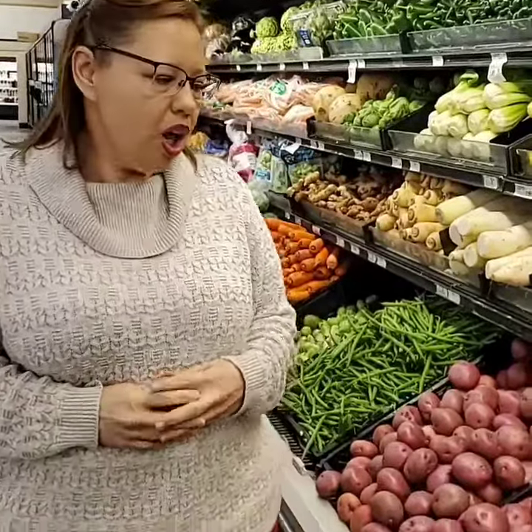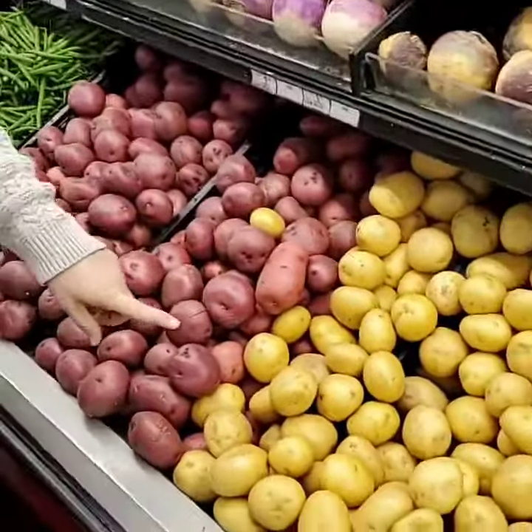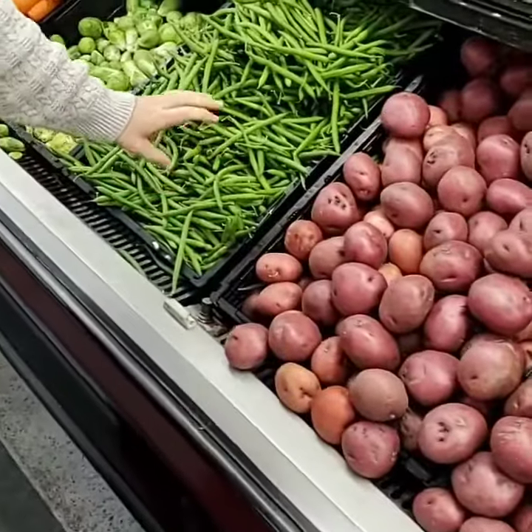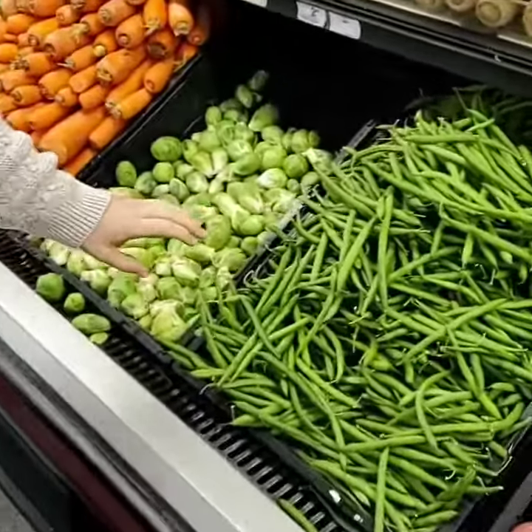We also saw a potato and talked about how that is a vegetable. If you come to the grocery store, you'll see that they have different kinds of potatoes — yellows and reds.